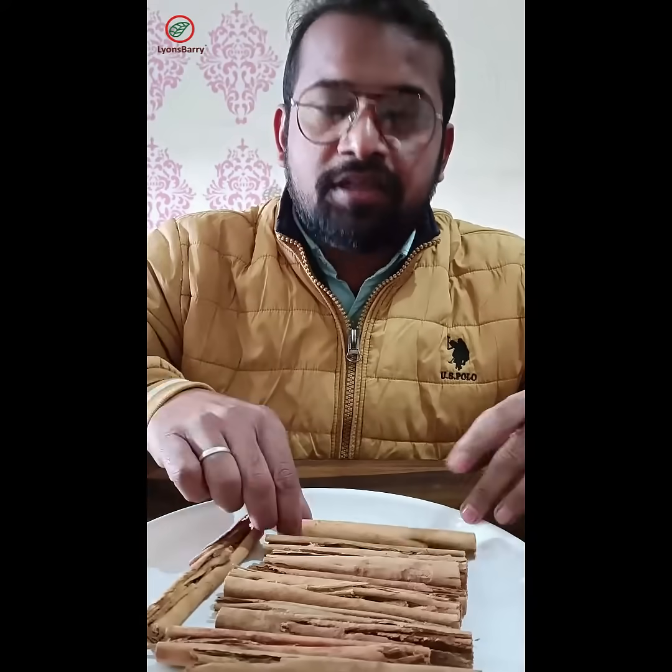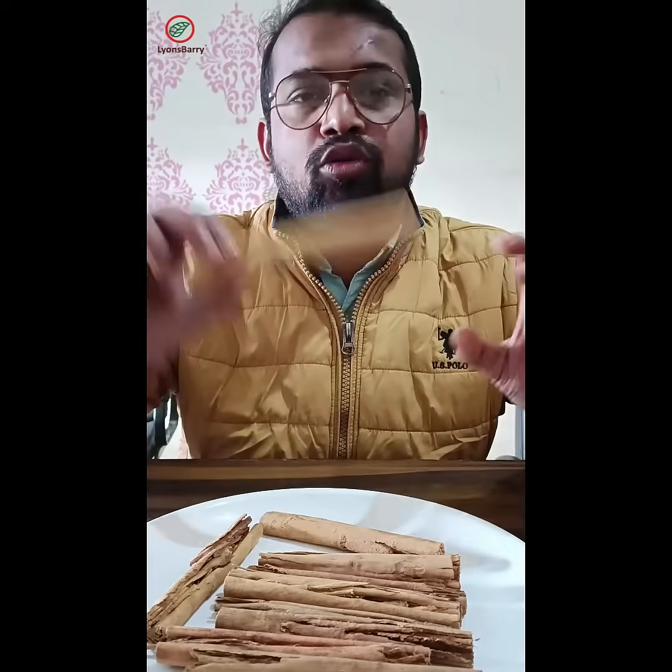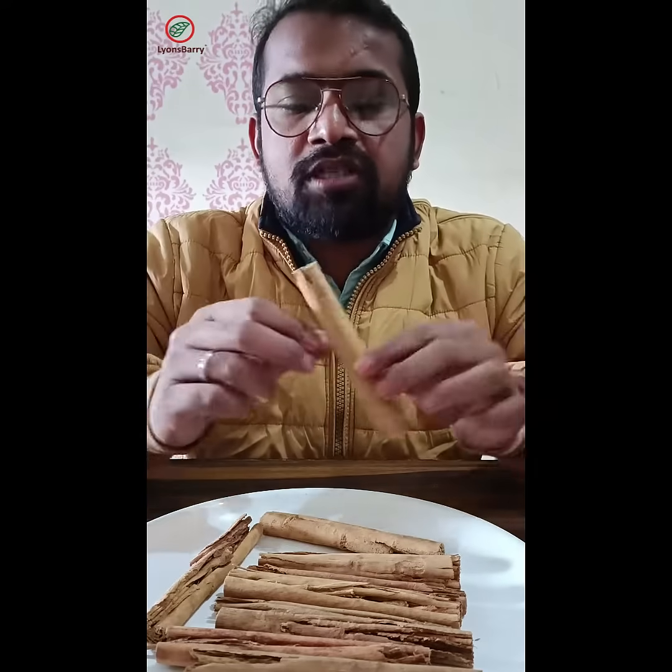Hello friends, today I am going to show you the Ceylon cinnamon quills. This is imported from Sri Lanka. This is called cigar rolled quills.